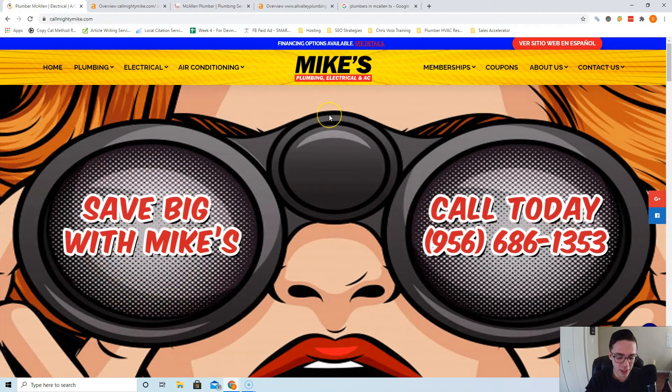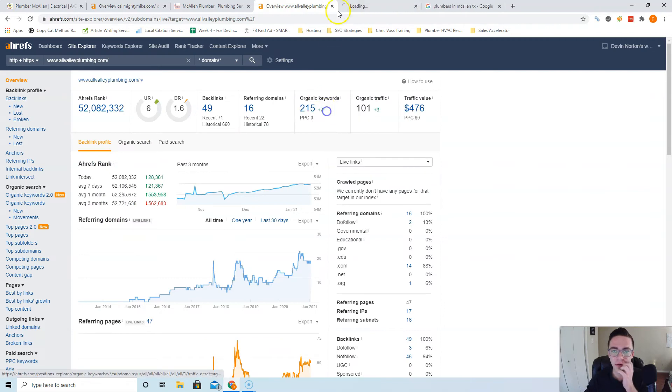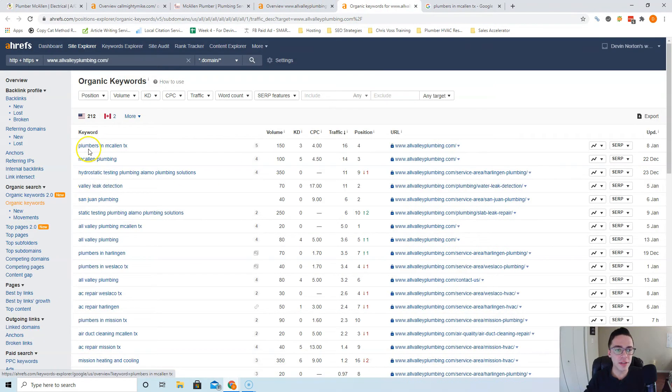You want to make sure you have 'plumbers in McAllen TX' shown in your actual content — you don't have that anywhere right now, so you really want to add that. That's what they're ranking for. If you go to organic keywords, you can see 'plumbers McAllen,' 'McAllen plumbing,' 'All Valley plumbing' — their own name — but these are the kinds of things you want to rank for because there are a lot of people searching for them.